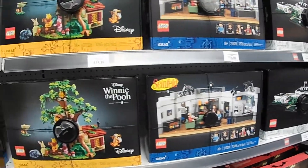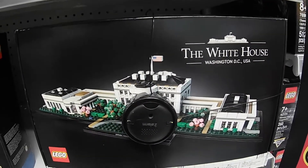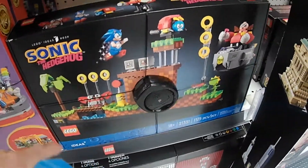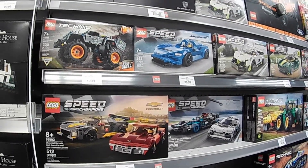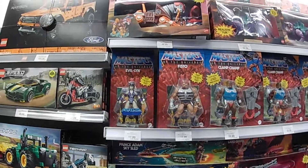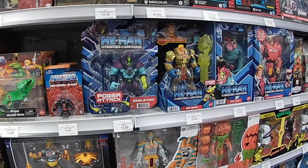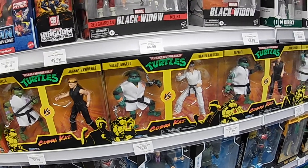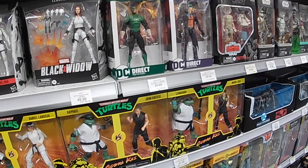Now we're in the better section where they keep all the good stuff. Look at this Seinfeld set right here — they even got the White House, look at that. Batman, and even Sonic. Lots of Lego race car sets — I saw this all at the Lego store. Same old He-Man, GI Joe — I don't want to waste my time filming that same old stuff. He-Man, these will never sell. They don't have those new Transformers Legacy robots yet.